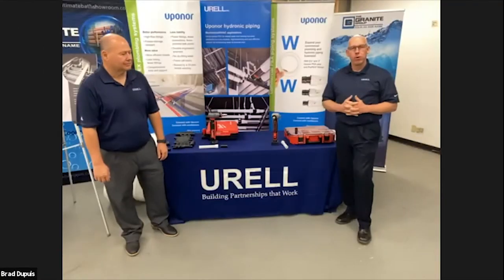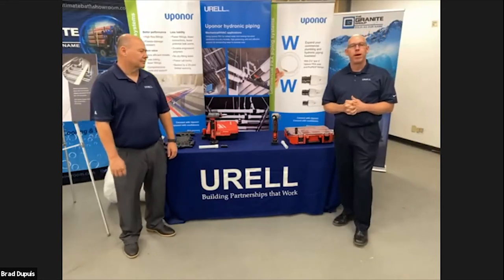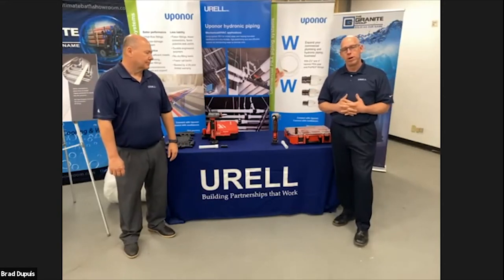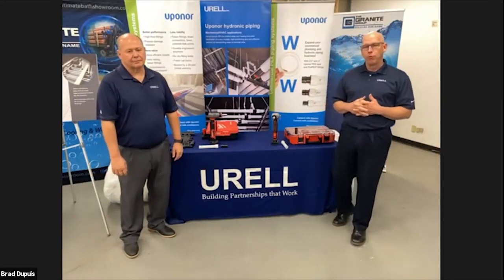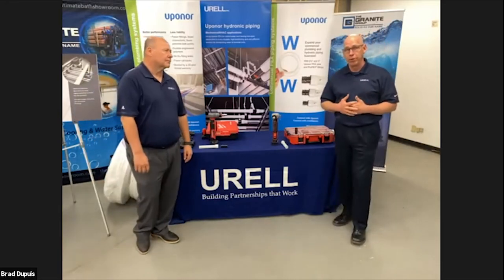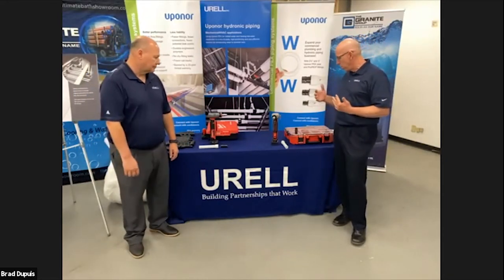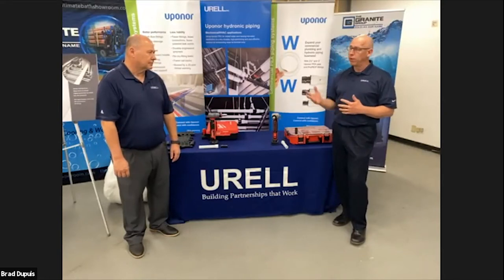Welcome back. We hope you enjoyed your first tour, part one of three of the Apple Valley, Minnesota Uponor factory. I'm Gary Stacy, this is Walter Kelly — we are with Urell Incorporated, manufacturers rep partners with the Granite Group carrying lines like Grundfos, State Water Heater, and Ward Flex. Tonight, Walter is going to show us one of the new tools they've come out with.